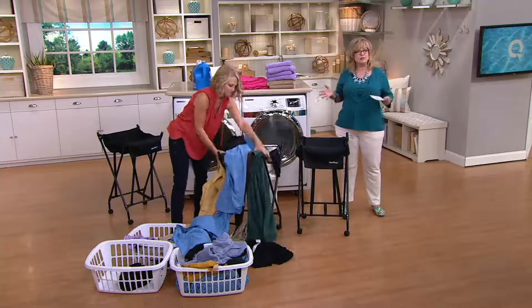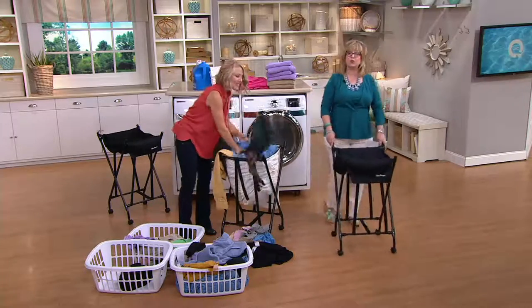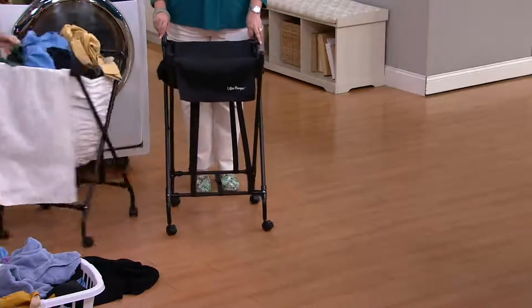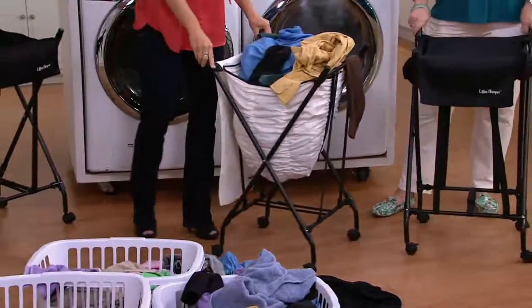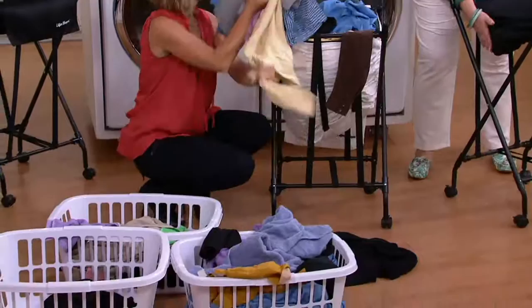Anytime you can save yourself a little extra bending, that's a great thing. Also, you're not carrying a big heavy hamper because this rolls on wheels — 360-degree spinning wheels. So if you live on one floor, you can literally do your laundry without ever having to pick it up.